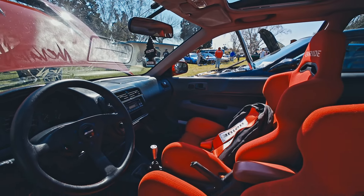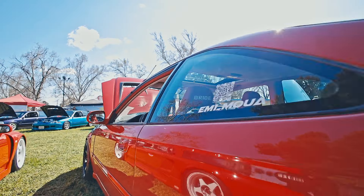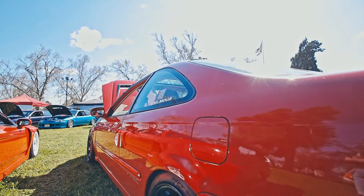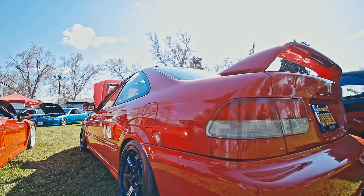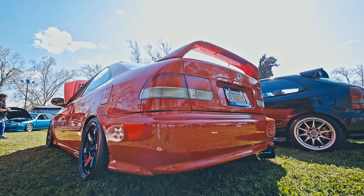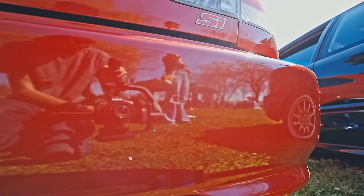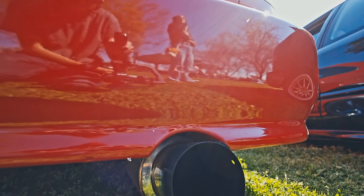Got a turbo B-series in this Integra — I really like the color on it. Like a baby blue. Some Wilwoods with Rays wheels, Recaro seats, and a Speed Factory muffler.